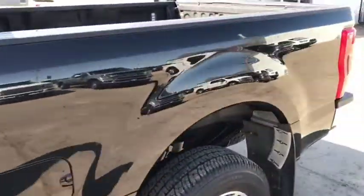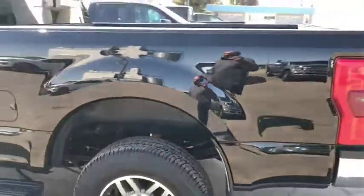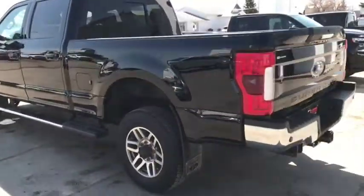Our motto here is drive a little, save a lot. This is an FX4, but we've peeled the stickers off at the customer's request.